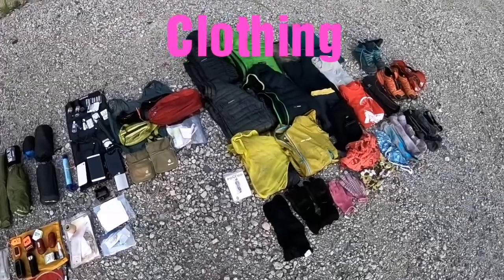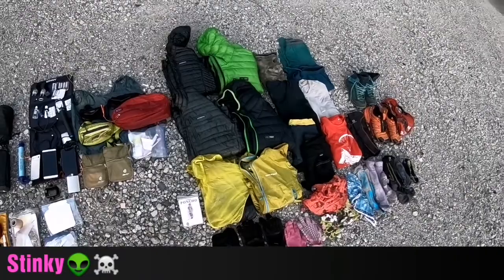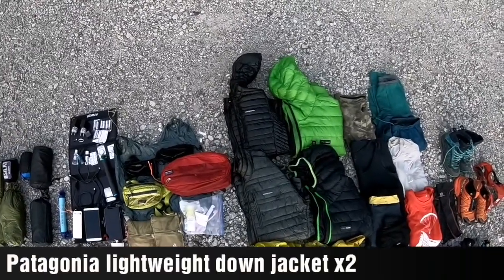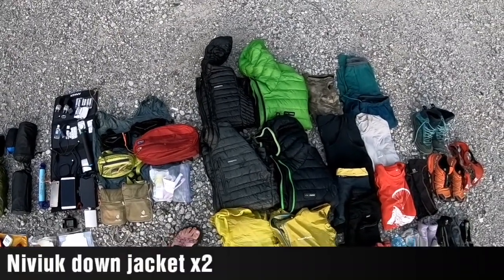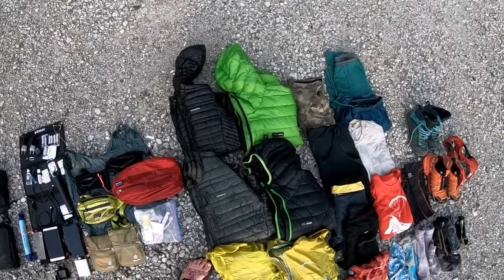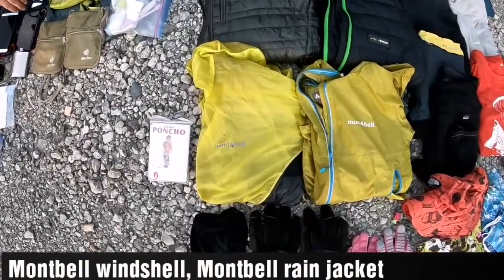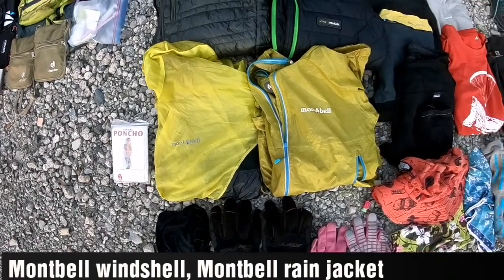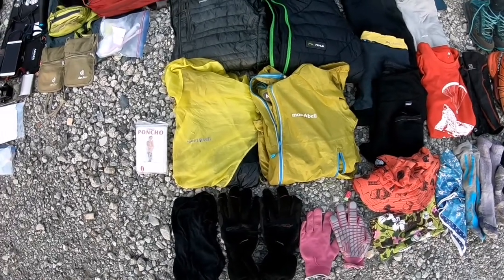It's Leanne here from Tandemonium, and I'm going to show you the clothes that we wore for two weeks — they're pretty stinky right now. We have two Patagonia lightweight down jackets that we wore when we flew, and two Niviuk down jackets which we also wore on top of the Patagonia ones when flying. We have an assortment of rain jackets: one lightweight Moonbell windbreaker and mine is somewhat waterproof — like Gore-Tex, but from Moonbell.